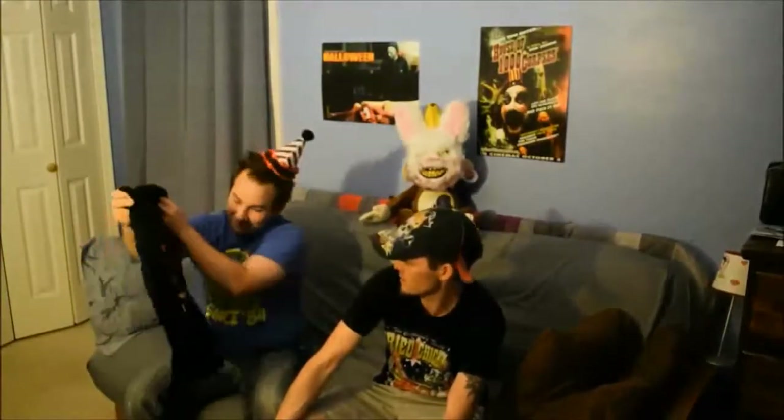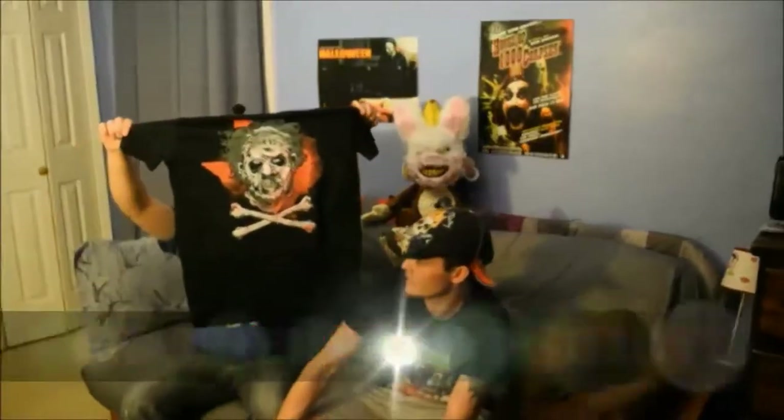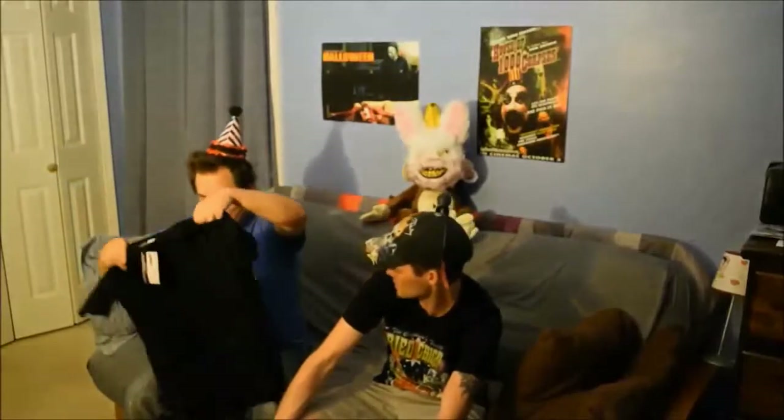I'm going to go with the shirt. Leatherface? Yes, it's Leatherface with crossbones. Texas Chainsaw Massacre. Pretty cool. That's a good one. That's nice. What's its brand? It's Shirt Punch — that's the website that makes the shirts for HorrorBlock.